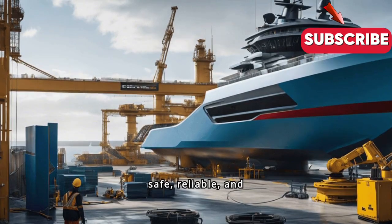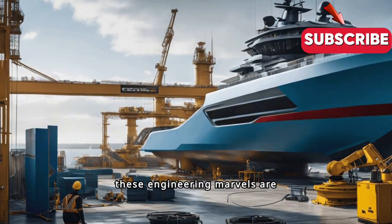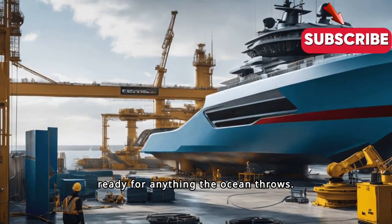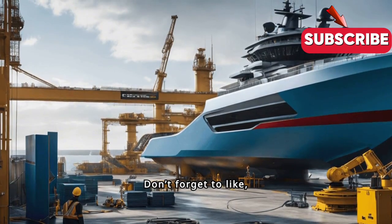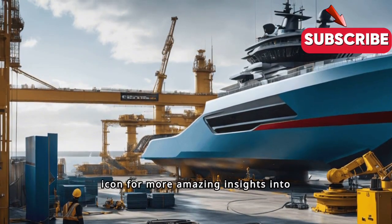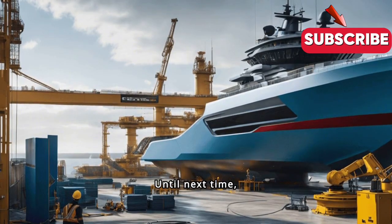Through extensive and brutal testing, new ships are ensured to be safe, reliable, and seaworthy. It's a rigorous process, but it guarantees that these engineering marvels are ready for anything the ocean throws at them. Thanks for joining us on this incredible journey. Don't forget to like, subscribe, and hit the bell icon for more amazing insights into maritime engineering. Until next time, smooth sailing!